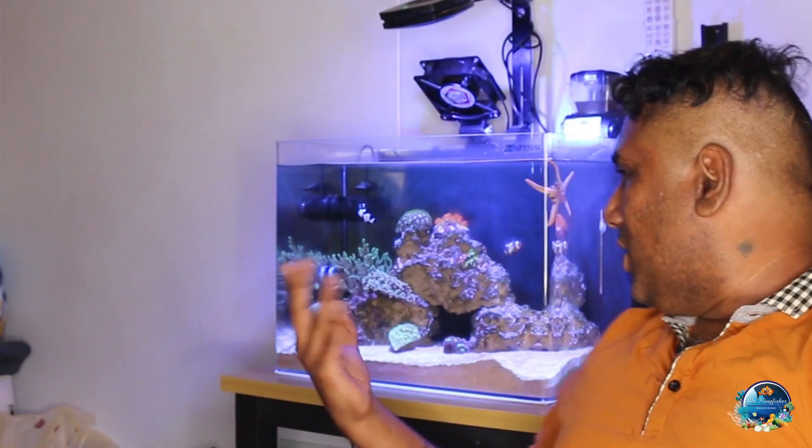Welcome back to my channel TheKingFisher. Right now I bought a chiller. My tank is not a huge tank. Usually they say chillers are good especially when the tank is about two feet, ideally about three feet.